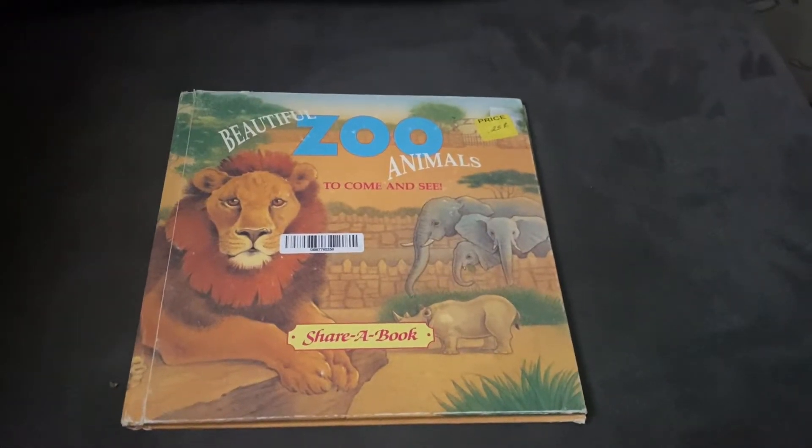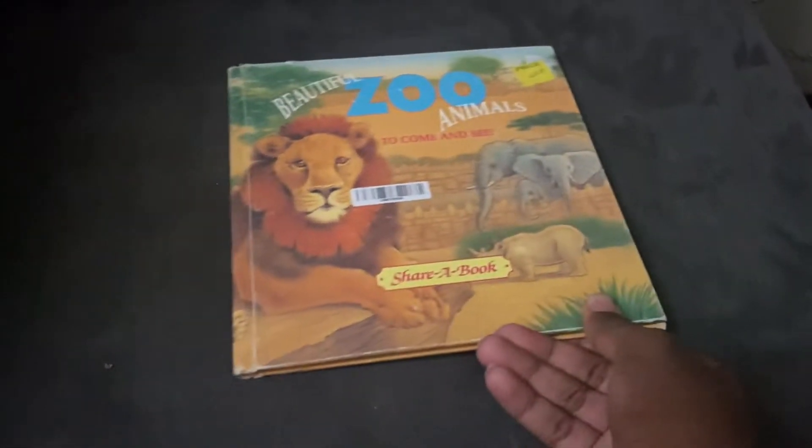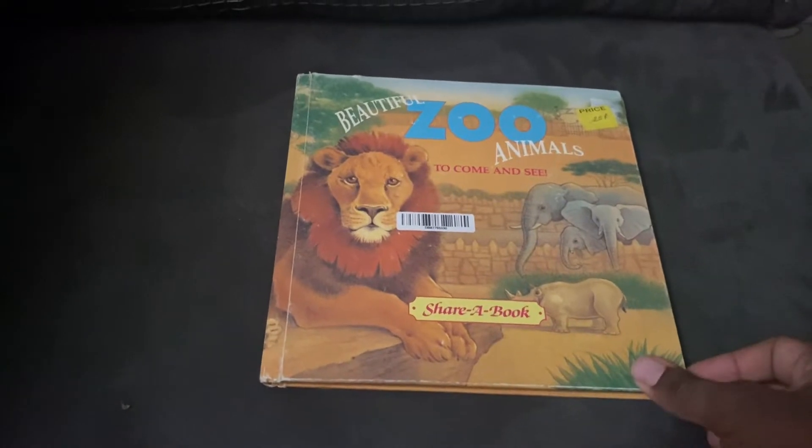Beautiful zoo animals to come and see. Are you ready? Here we go!